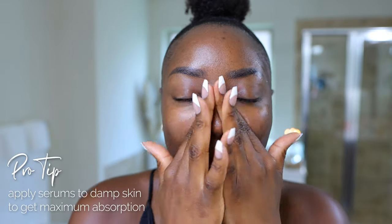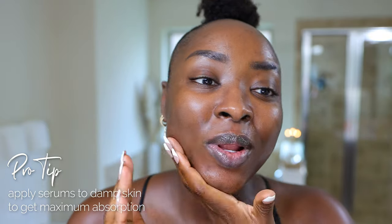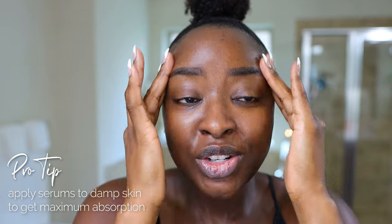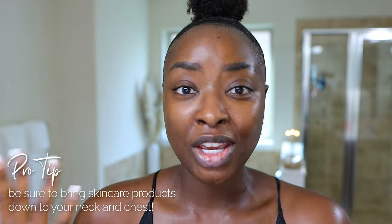Once I've washed my face — freshly washed face — I love to go in immediately with a serum like this one because it just melts into the skin. If you really want to be fancy, let your skin be a little bit damp before you do this step, because then it'll allow the serum to penetrate a lot better and absorb into your skin more easily. Also make sure you bring your products down to your neck and your chest — we want to keep all that hydrated.